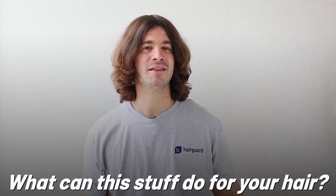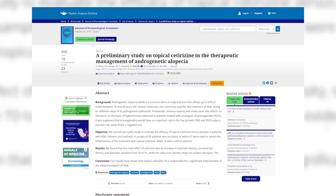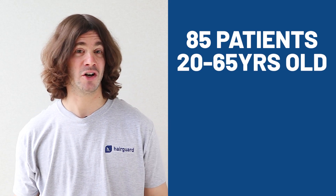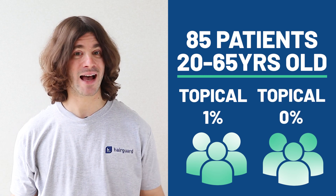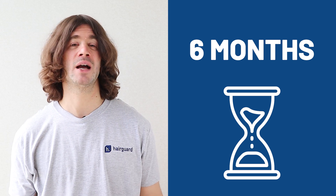The big question is, what can this stuff do for your hair? The first study to look into the potential of topical cetirizine for treating hair loss was published out of Italy in 2017. The researchers recruited 85 patients ages 20 to 65 with various grades of hair loss. The patients were split into two groups: one treated with topical cetirizine 1%, and the other received the exact same vehicle solution but without cetirizine. Treatment lasted for six months, and there were two main efficacy parameters.